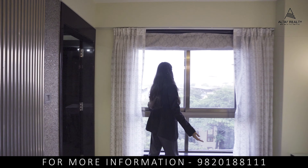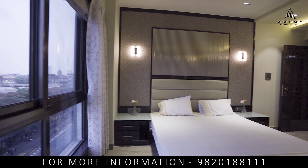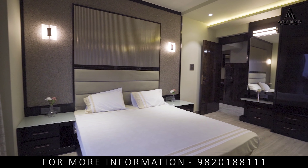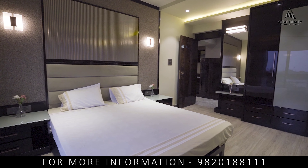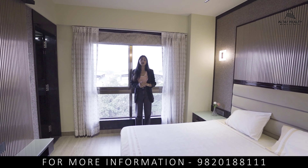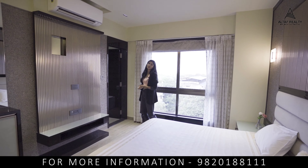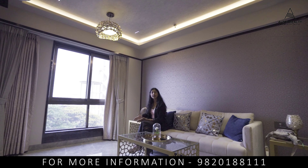This room also comes with a huge glass window which is soundproof and has an amazing view. This property is everything you're looking for — comfortable, affordable, and beautiful. The starting price of this property is 2.72 crore, which is definitely worth your investment.